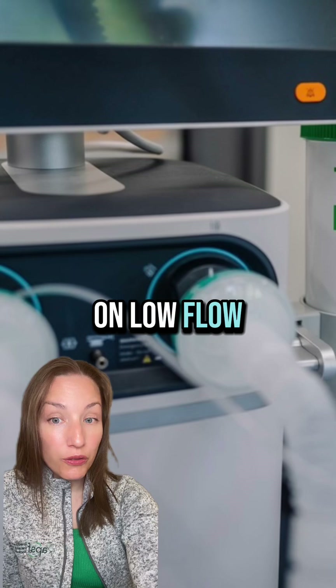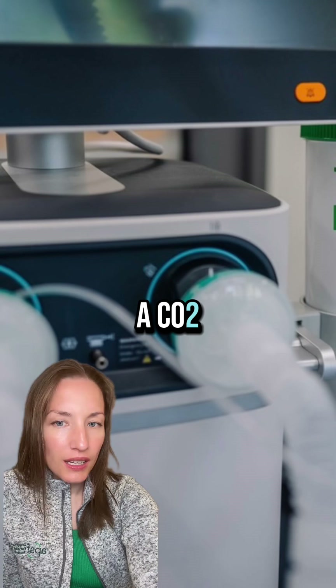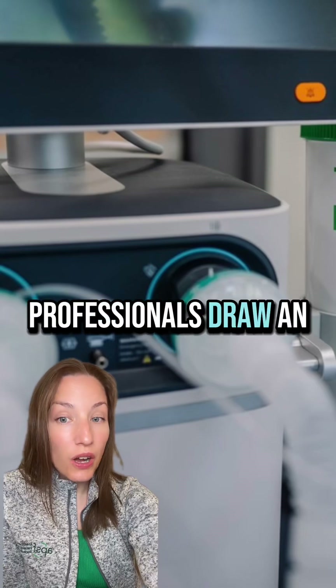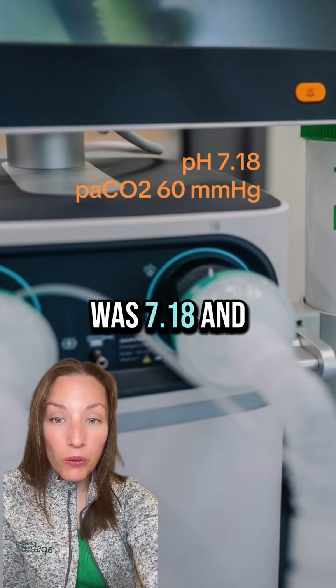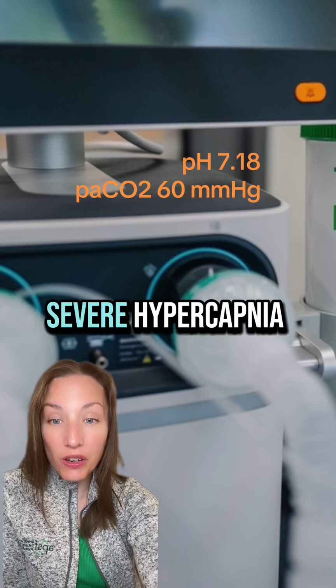An hour later, on low flow, the monitor only shows 8 millimeters of mercury for a CO2. Yet the patient's vital signs are stable. Something doesn't add up. The anesthesia professionals draw an arterial blood gas, and the results show a pH of 7.18 and a PaCO2 of 60 millimeters of mercury — severe hypercapnia.